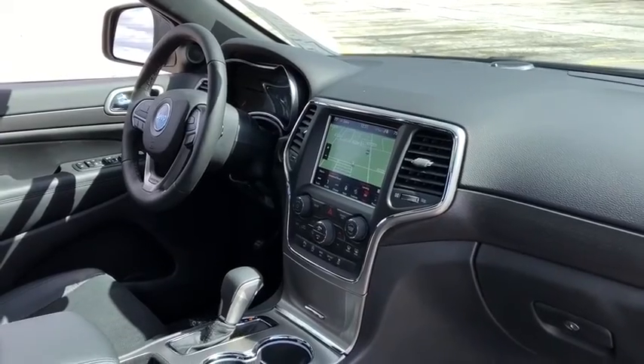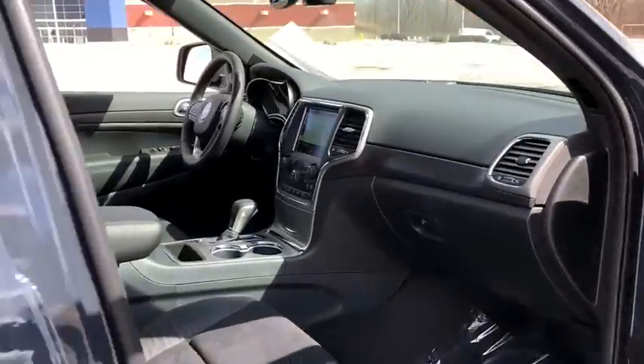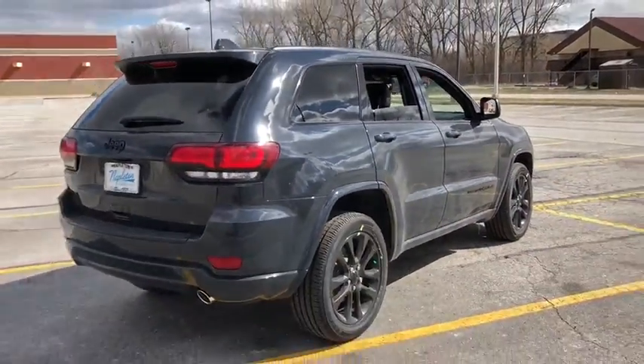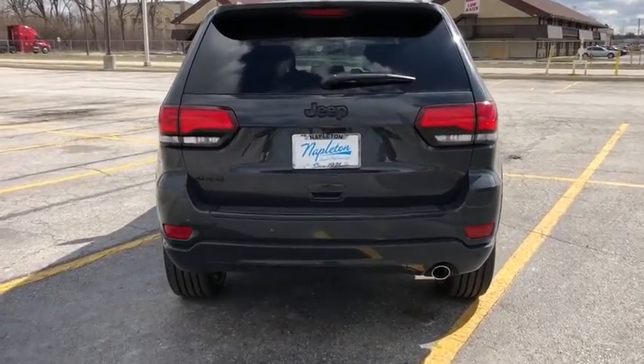Here are some of this vehicle's great options: power liftgate, power sunroof, traction control, dual airbags, alloy wheels, power steering, four-wheel disc brakes, center armrest, universal garage door opener, compass, power windows, security alarm, electronic stability control.